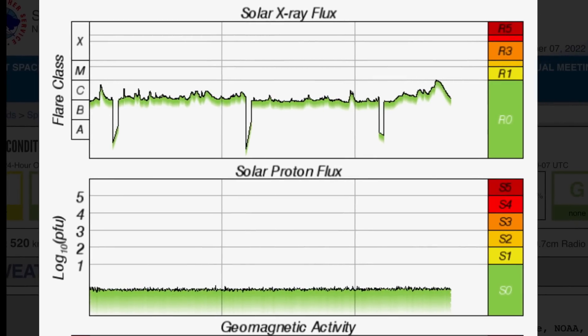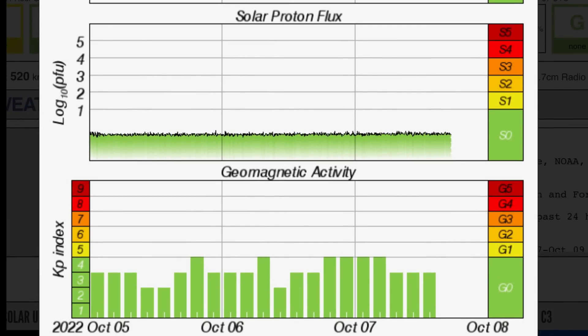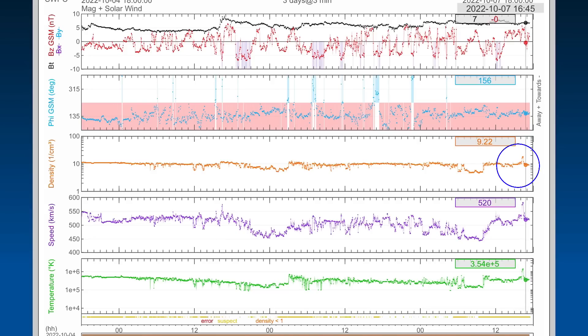Solar X-ray flux just jumped up. We did have a sizable C-class flare, and it's been hovering in the C-class range. Geomagnetic activity is elevated at KP4. Solar winds were sitting at about 500 kilometers per second, jumped up to about 578 just recently. Space weather penetration started pretty much last night and is continuing on now.